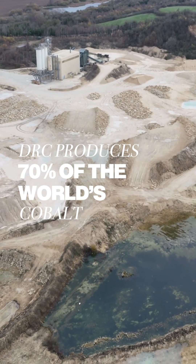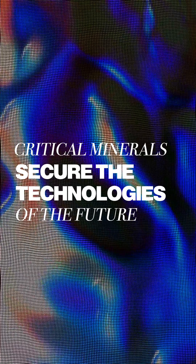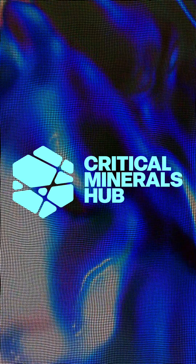So why does this matter? Because without access to these materials, everything from clean energy systems to smartphones, and even advanced weapons, grinds to a halt. Understanding which minerals are critical and why is the first step to securing the technologies of the future.